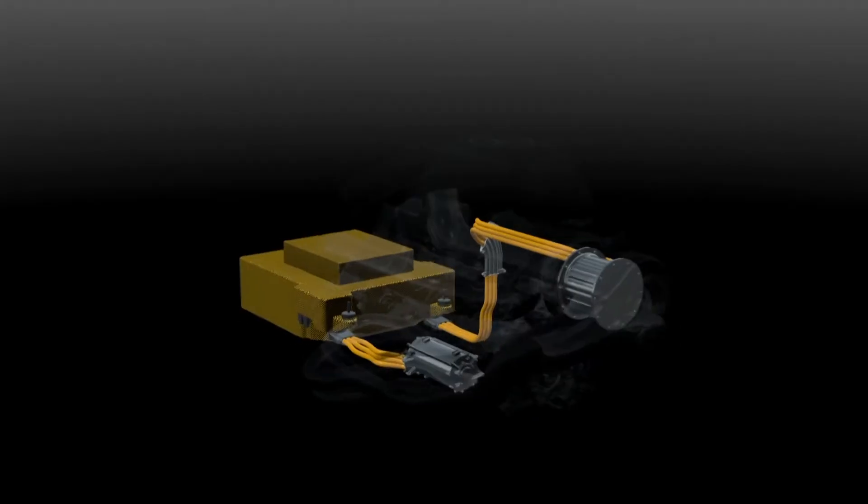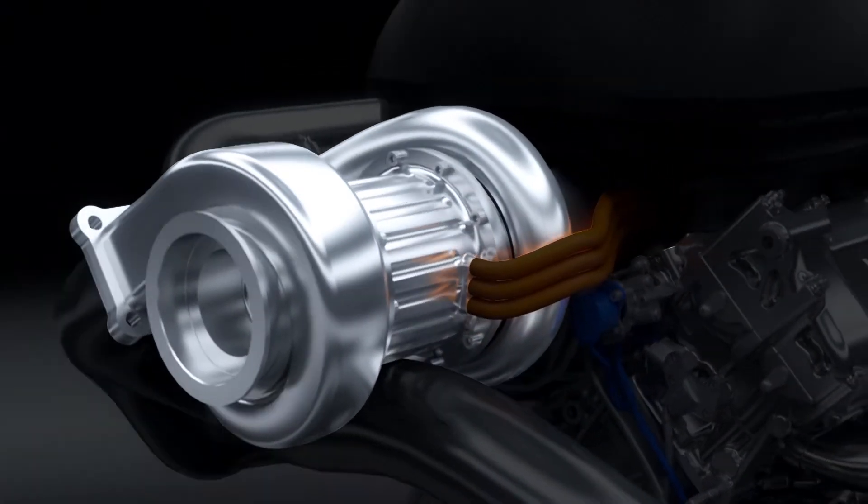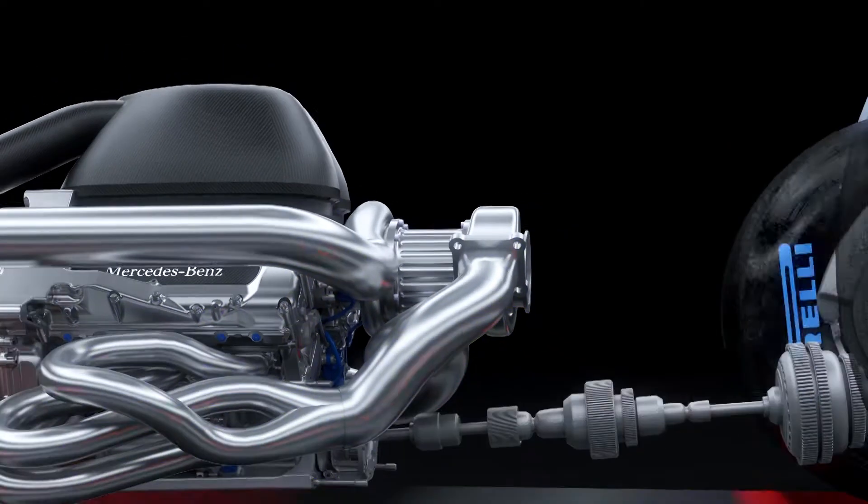The secret to success lies in integrated in-house development. That's also true for the hybrid systems and the turbocharger — all of them are crucial because energy efficiency is the number one priority. We have achieved over 30% more efficiency.